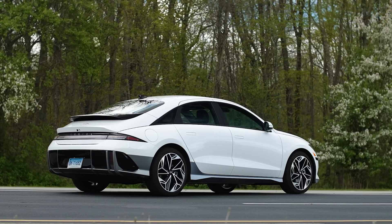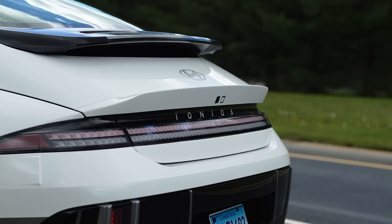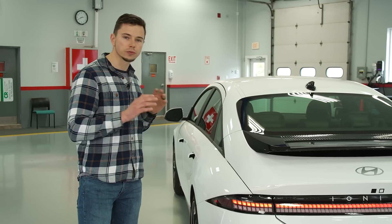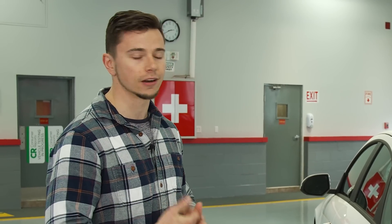As you move towards the back of the Ioniq 6, you notice this teardrop shape with a lot of smooth transitions that kind of comes to this low rear end. I really like this approach of focusing on aerodynamics because that means they didn't have to just add a giant battery to get all this extra range.